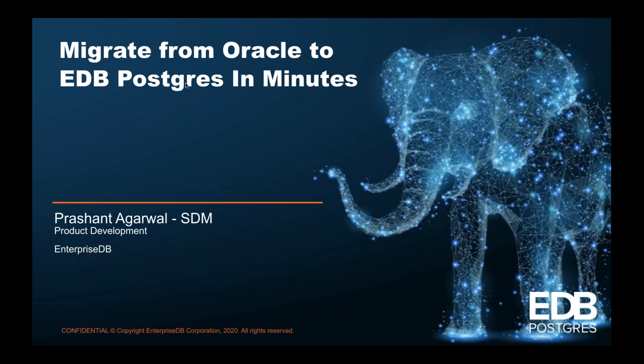Good morning, good afternoon everyone. My name is Violet Sia from Enterprise DB Asia Pacific and Japan Marketing. I will be your host today for this webinar on 'No Time to Waste: Migrate from Oracle to EDB Postgres in Minutes.' I am joined by EDB Senior Development Manager Prashan Agarwal, who will take us through migrating from Oracle to EDB Postgres, including doing a demo for you.